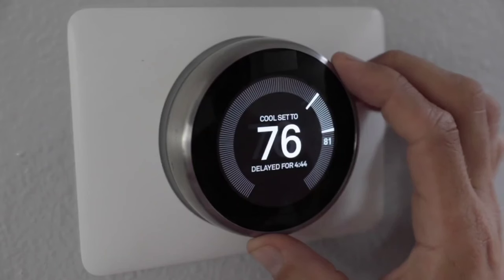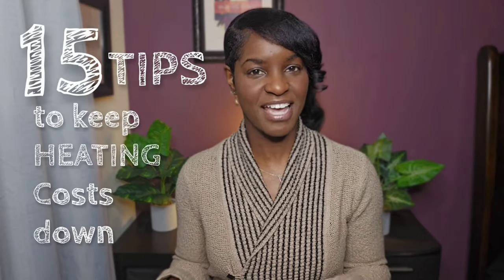Winter is here and by now you're starting to feel the biting chill of the season in your home and in those rising gas and electricity bills. Like so many of us, you just want to find some ways to keep those bills to a minimum. In this video, I have about 15 tips to help you keep those heating costs down while still keeping you nice and comfortable through the winter season.